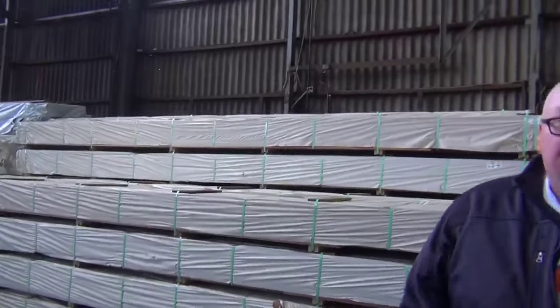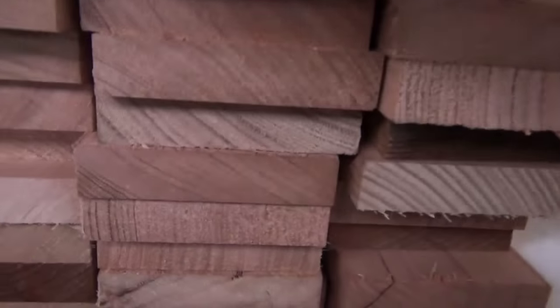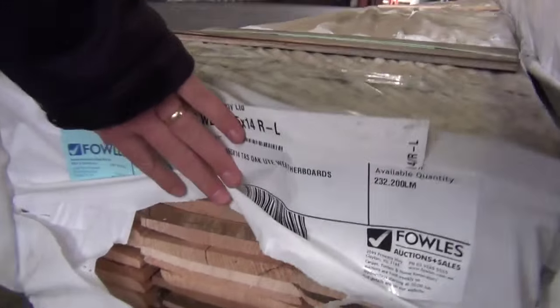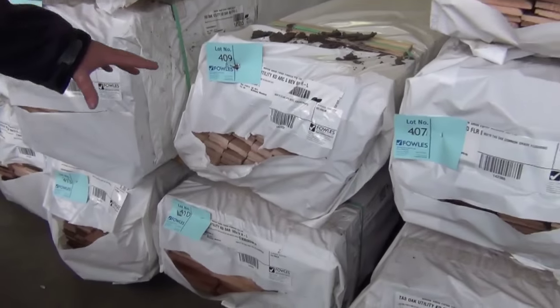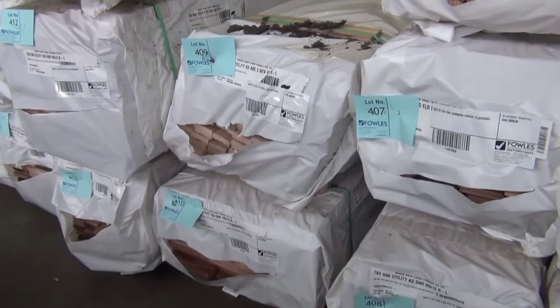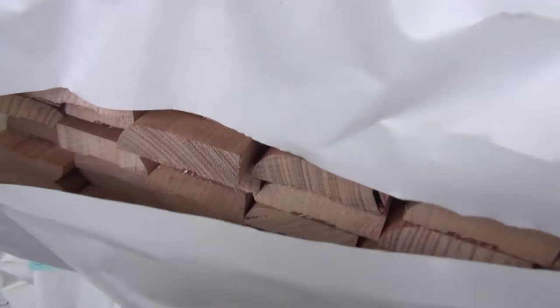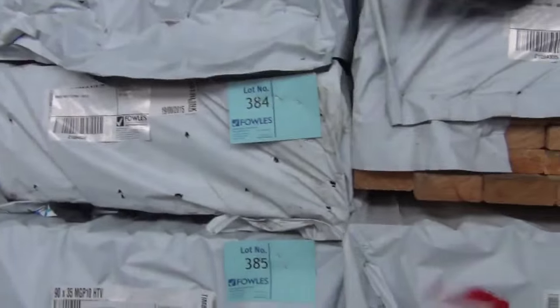Straight across — a big load of Tassy oak has arrived, believe it or not from Tasmania. Got some dressed boards: 90 by 19, 165 by 14 Tassy oak weather boards — about four packs. More 90 by 19, beveled architraves 65 by 19 and 65 by 12. Down the back: flooring, more weather boards, more architraves, and a couple of packs of bullnose architraves. Dressed boards again 160 by 19 — dressed Tassy oak. There may also be a pack of 185 by 19 somewhere.